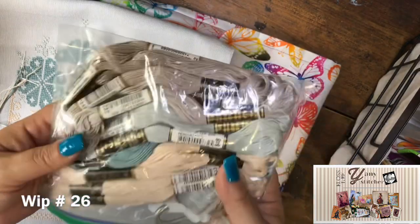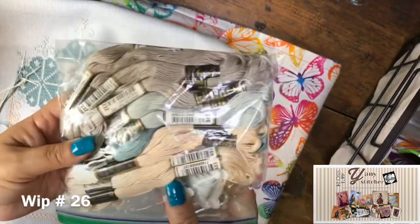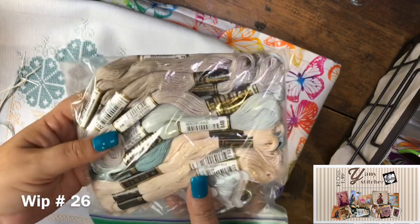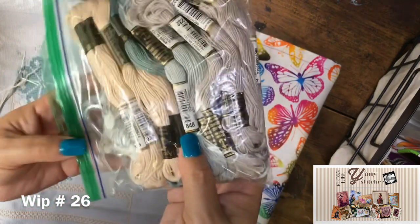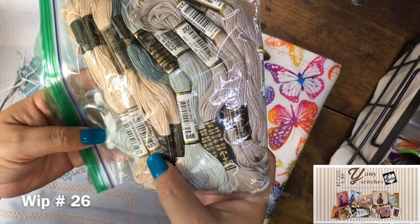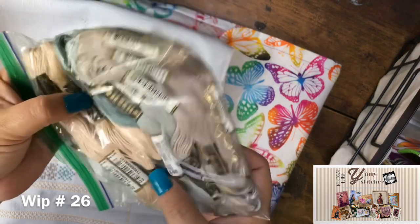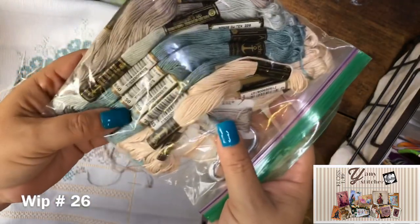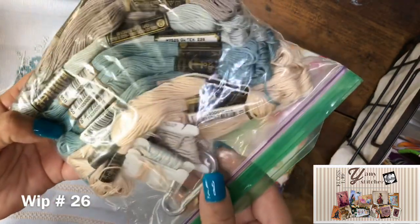The colors for the Linen and Thread 2017 mystery sampler are Anchor flosses: 232, 848, 933, and a darker one — 850. Four colors total.